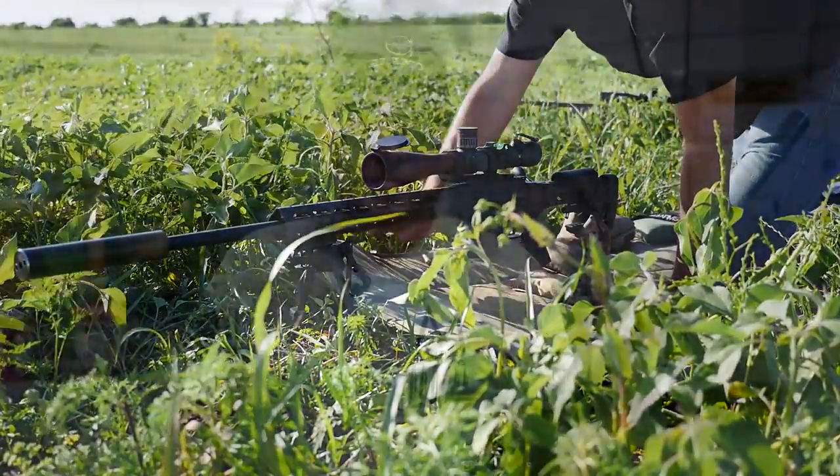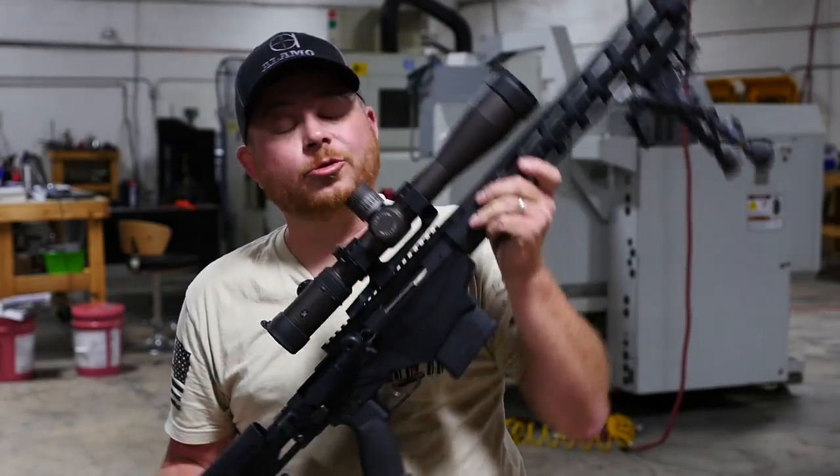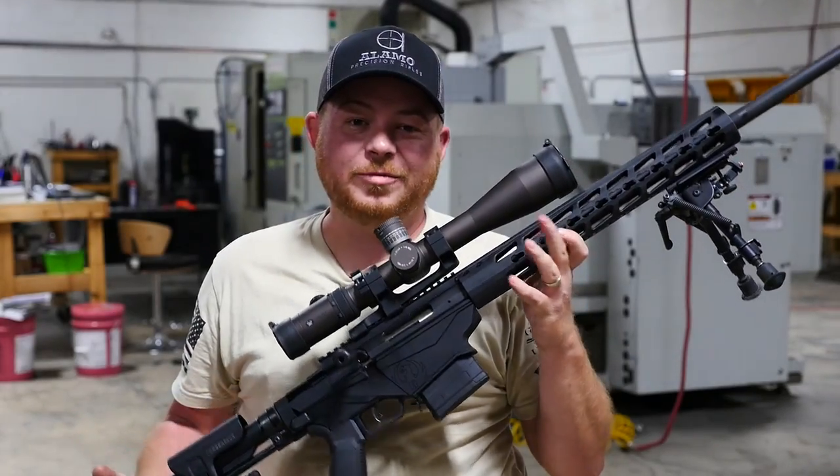Oh, that's boringly accurate. Hey guys, Patrick Carr with TAPTV, and I'm over here at Alamo Precision Rifles picking up my buddy Robert because we're going to head out today and shoot the Ruger Precision Rifle in 6.5 Creedmoor.